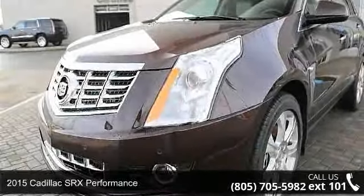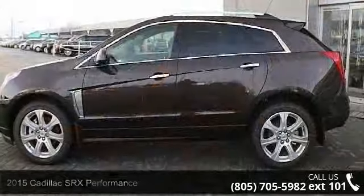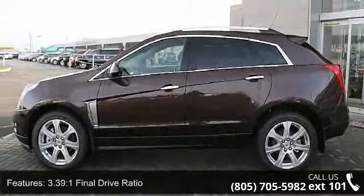Imagine yourself in this 2015 Cadillac SRX Performance. Don't miss this great deal on a luxury vehicle. Enjoy these notable features: